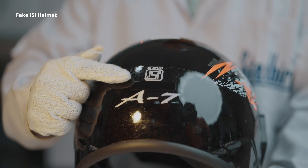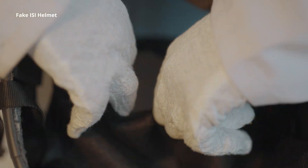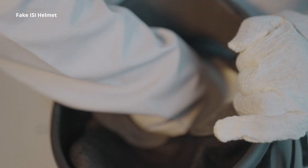Beware of fake IceEye helmets. Let's rip the helmet off this scam and expose the deadly secret inside most helmets.